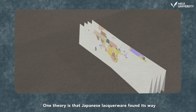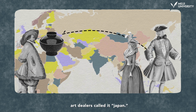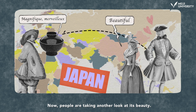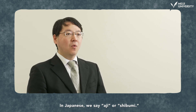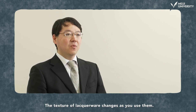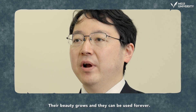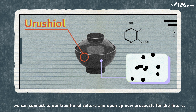One theory is that Japanese lacquerware found its way to Europe in the 16th century, and art dealers called it Japan. Now people are taking another look at its beauty. In Japanese, we say aji or shibumi. The texture of lacquerware changes as you use it — their beauty grows and they can be used forever. With the latest scientific techniques, we can connect to our traditional culture and open up new prospects for the future.